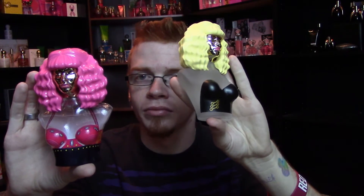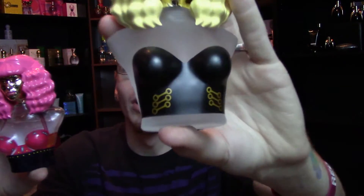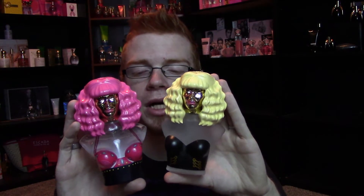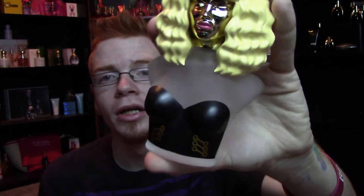It's the same design as the original Minajesty — we'll do a quick comparison of the two. The new one has a blonde wig, more of a yellow-blonde, with a black corset with little gold buckles on the bottom. The faces are the same, same shade of lipstick, same way the heads are built — it's just different color wigs and different outfits. The bottle this time is frosted, and the outfit does not carry onto the back like it did with the original Minajesty.